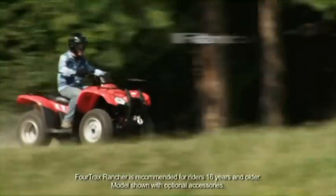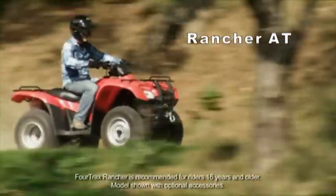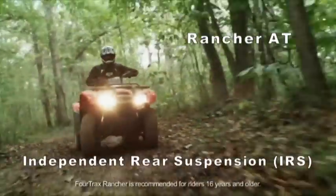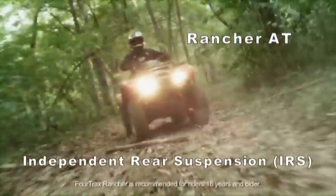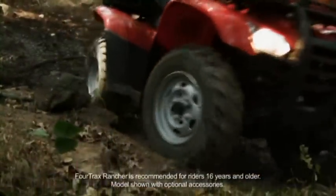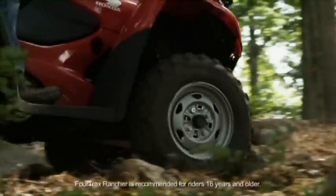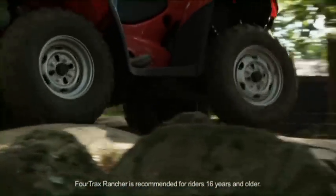Now we come to the Rancher AT, which has a completely different rear suspension — the AT uses IRS, or independent rear suspension. IRS gives a high degree of all-day riding comfort and is oriented more towards the recreational rider, but it's still as comfortable on the job as it is on the trail. As you can see, there's no differential in our IRS system, so there's no slip — your customers get positive drive and 100% traction to both rear driving wheels.